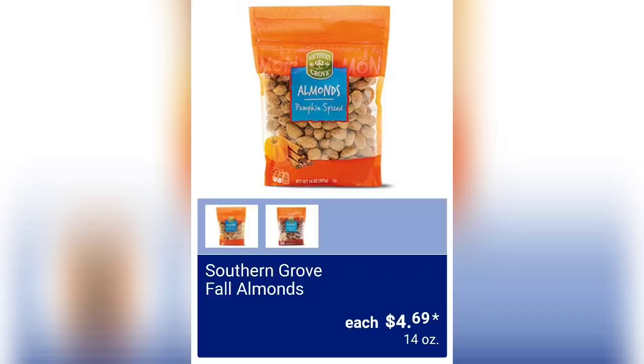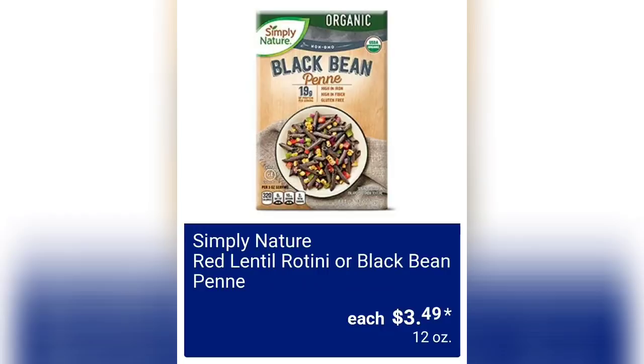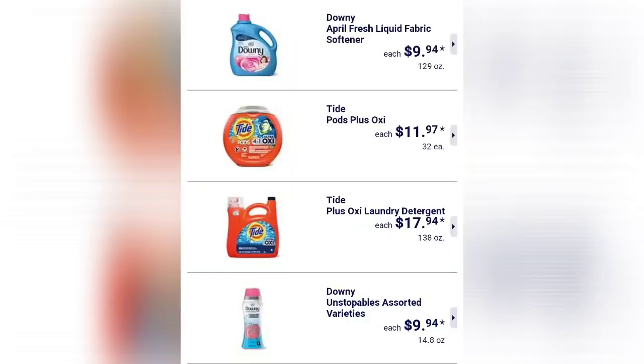Southern Grove fall almonds are $4.69 for 14 ounces. Sweet Harvest fried apples with cinnamon are $1.29 — grab a few since they don't come out often, put them in your dry pantry. Simply Nature red lentil rotini or black bean penne is $3.49 for 12 ounces.